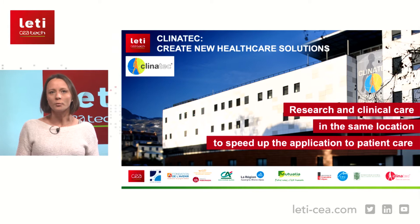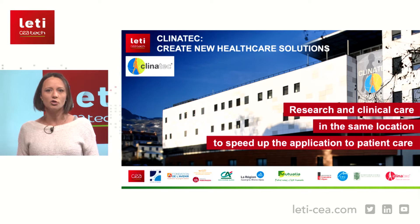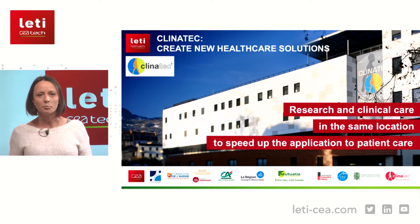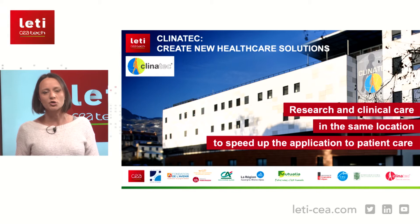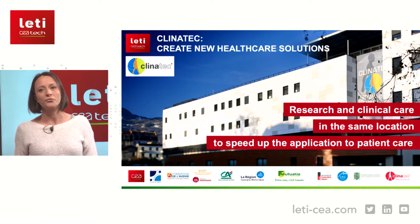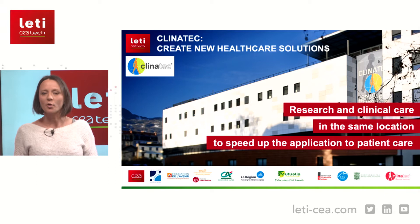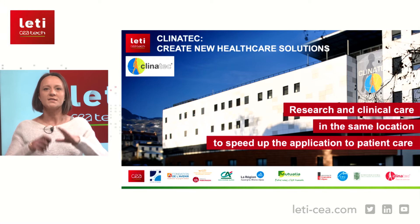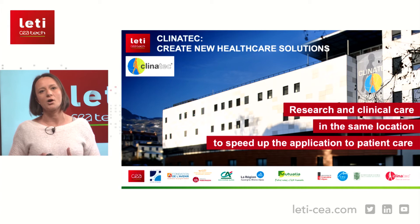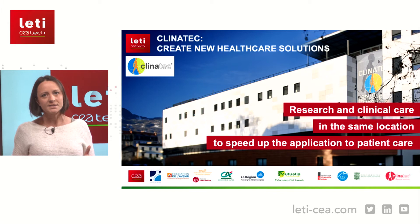I'm working at Clinitech, which is part of CEA Grenoble. Our goal is to create new healthcare technology and solutions. We have various parts in a building where medical doctors come and express a need for a disease for which they have no solution, and together with engineers and technicians we try to find new technology to help them. We make propositions, test them biologically and technologically, and if results are interesting we can proceed to clinical trial, because part of the building is a hospital. This setup allows everyone to discuss together and really speeds up applications for patient care.